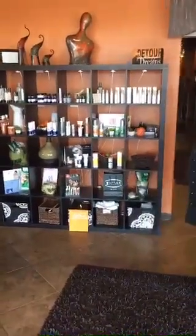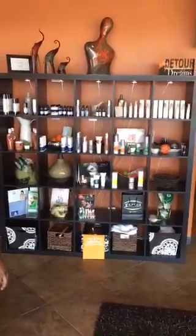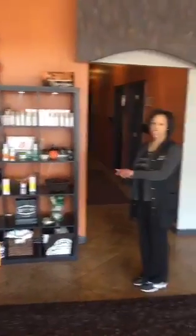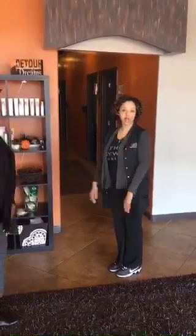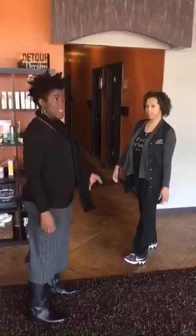Okay, so this is your retail area. Here at the salon, we offer an array of wellness, skin care, and body products to help maximize results here at the Body Wrap Salon with the services that we offer.